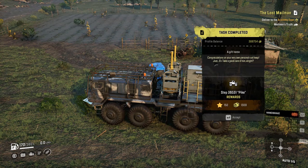So that's how you can do 'A Gift Horse.' Congratulations on your very own rust heap, just taking good care of him. Step bike is the reward - 150 experience and 1300 bucks for compensation as well. That's the easiest way to get the bike.